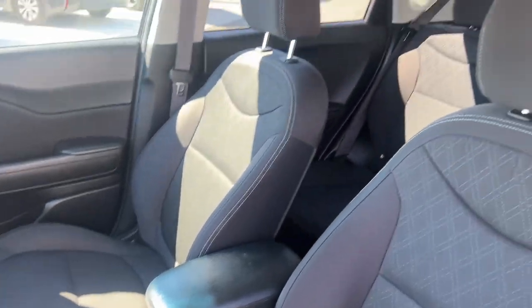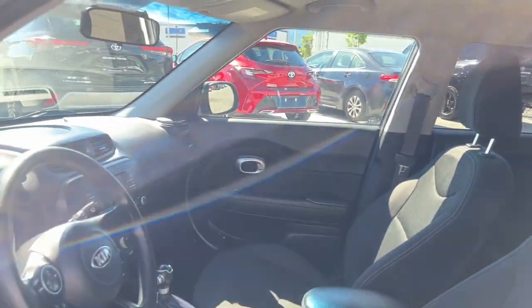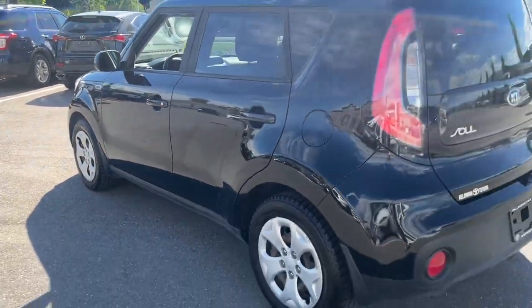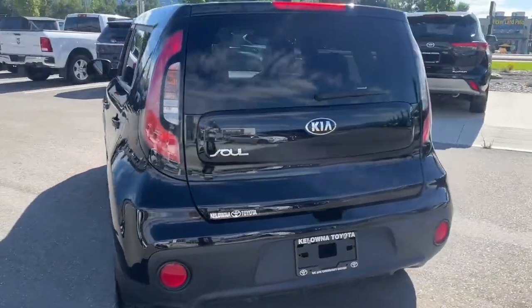If you have any questions about this vehicle, give us a call at 250-491-2475 or visit us at 1624 Cary Road in Kelowna, BC.